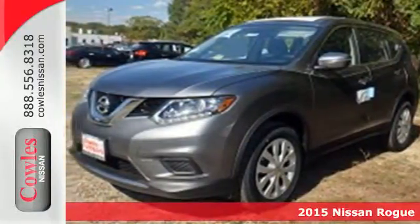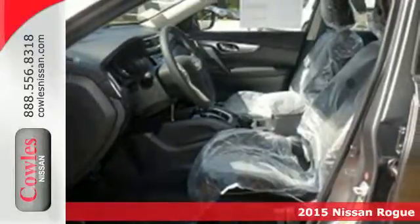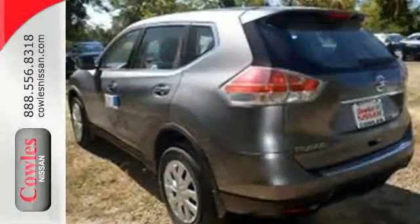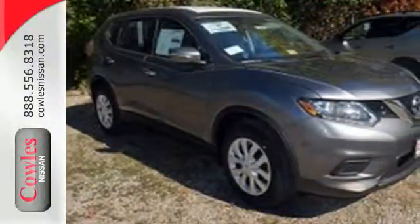It's a 2015 Nissan Rogue. Nissan is dedicated to its position as a leader in the world of automotive safety, and this crossover is a great example. LED daytime running lights, a rear-view monitor, and Nissan's advanced airbag system combined with active engine braking,